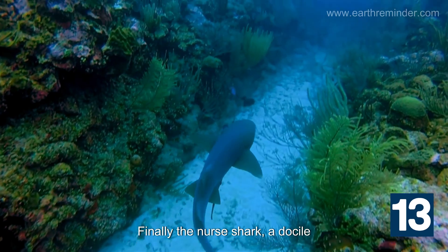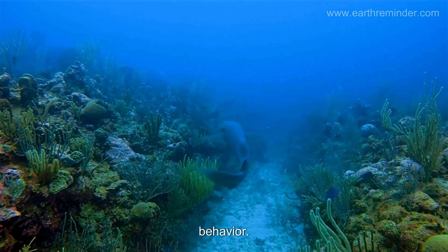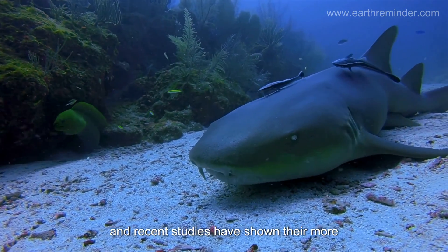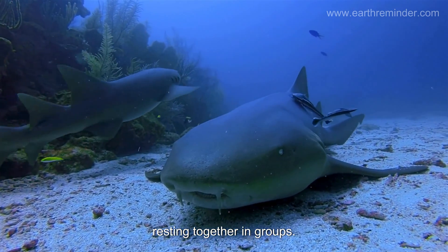Finally, the nurse shark, a docile bottom-dweller, is known for its sluggish behavior. They have strong jaws to crush shellfish, and recent studies have shown they're more social than previously thought, often found resting together in groups.